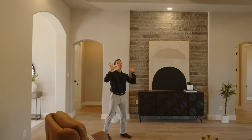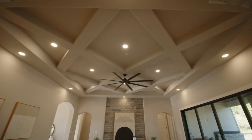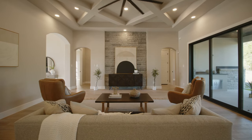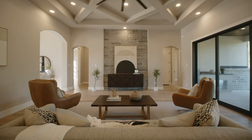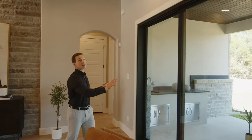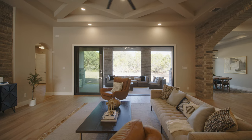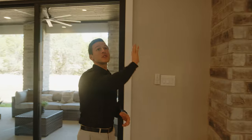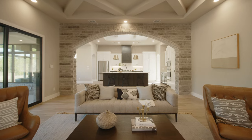Through this archway we step into the great room of this home. We've got a gorgeous ceiling detail inside this entire space — this is something I've never seen before. We have a beautiful stone accent on the entertainment wall, and also this 15-foot wide sliding glass door, which is a really great opportunity for indoor-outdoor entertaining while also providing this space with a ton of natural light.